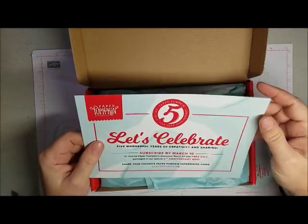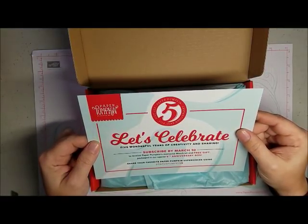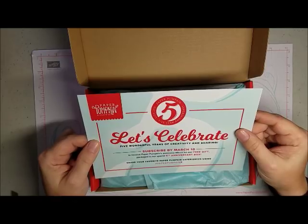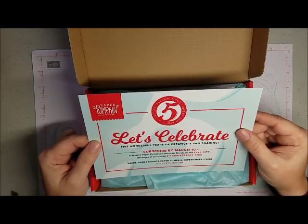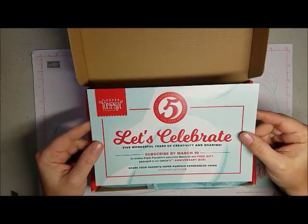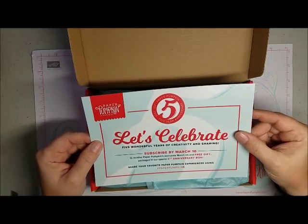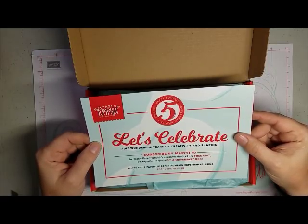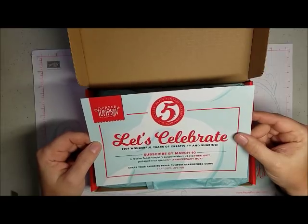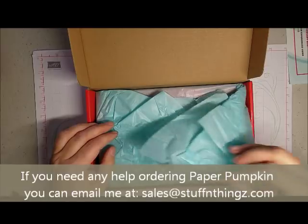So there's going to be a special five year anniversary for paper pumpkin. In order to receive the March kit as well as a free gift, you need to subscribe by March 10th. So if any of you are interested in this and have any questions, you can certainly email me at sales at stuffandthings.com and I will help answer any questions you might have.